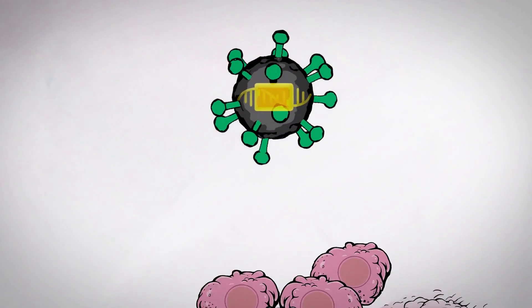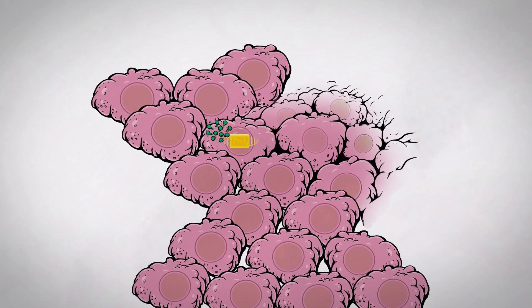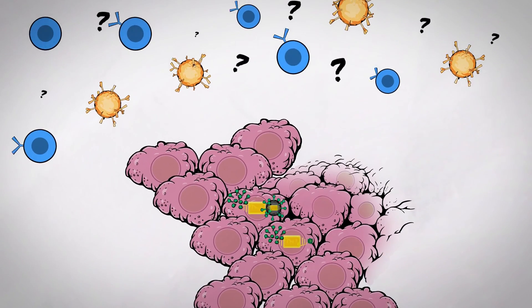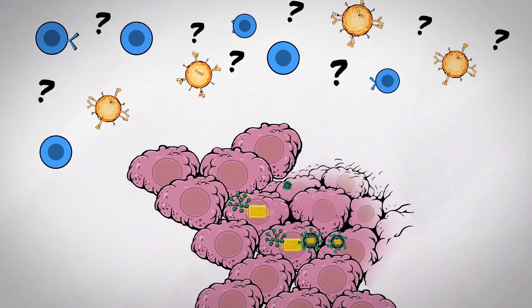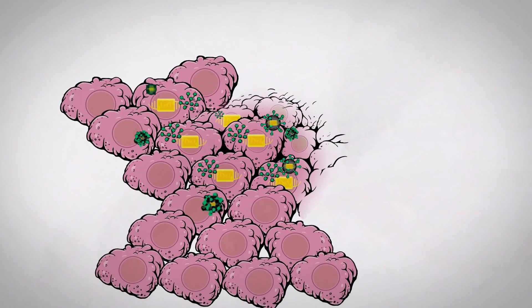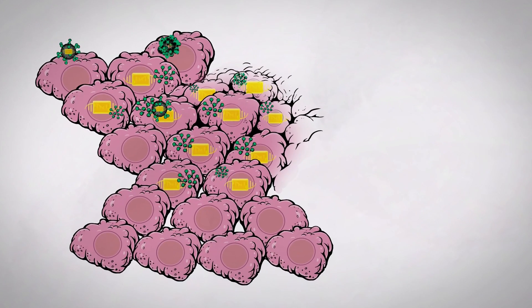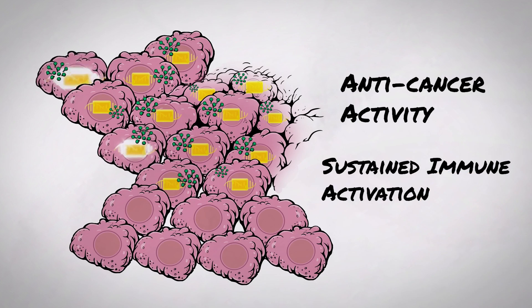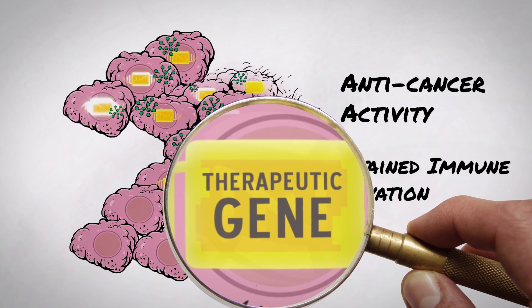In contrast, RRVs quietly spread through tumors via budding and cell-to-cell contact without alerting and being destroyed by the immune system. This differentiated ability of RRVs to replicate and persist in the tumor microenvironment enables anti-cancer activity and sustained immune activation through the action of the therapeutic genes delivered.